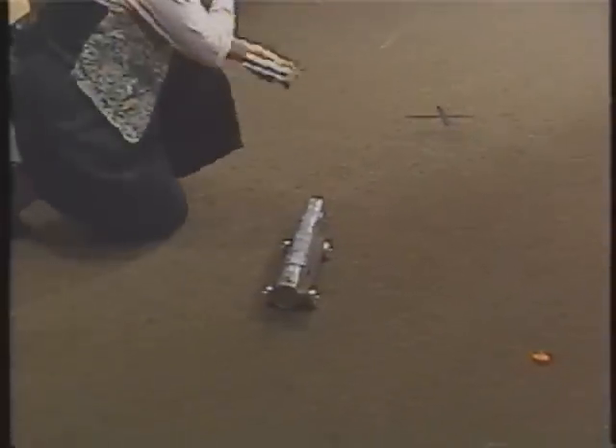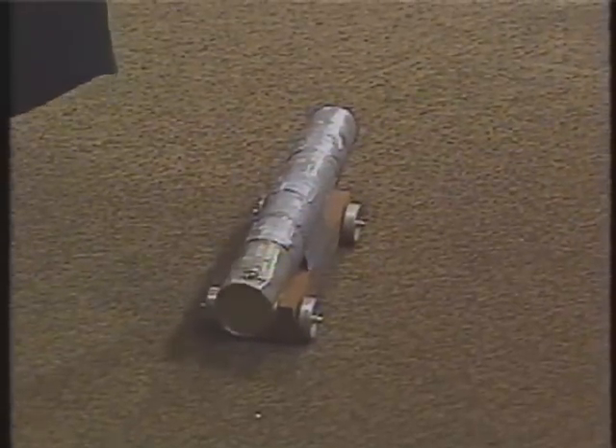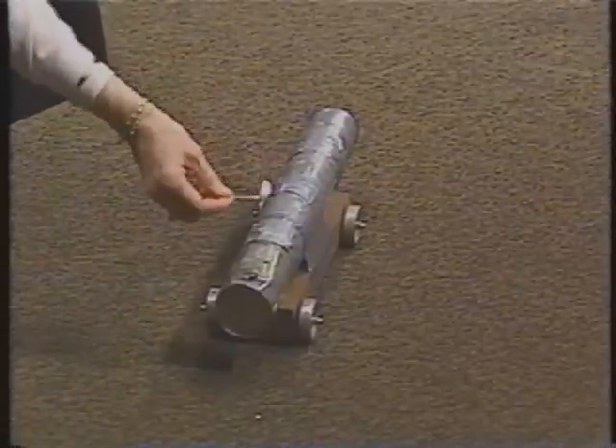I'm going to put my fuel in the end there. I'm going to light my match and what I want you to observe is what happens. I want you to watch the ball and I want you to watch the cannon, so you're going to have to observe very, very carefully here. Are we ready? Fire.